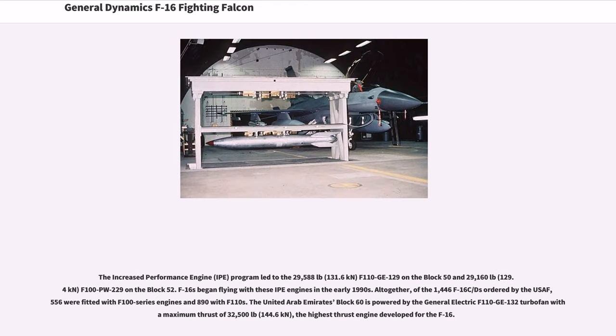The Increased Performance Engine (IPE) program led to the 29,588 lb (131.6 kN) F-110-GE-129 on the Block 50 and the 29,160 lb (129.4 kN) F-100-PW-229 on the Block 52. F-16s began flying with these IPE engines in the early 1990s. Of the 1,446 F-16 C/Ds ordered by the USAF, 556 were fitted with F-100 series engines and 890 with F-110s. The United Arab Emirates Block 60 is powered by the General Electric F-110-GE-132 turbofan with a maximum thrust of 32,500 lb (144.6 kN), the highest thrust engine developed for the F-16.